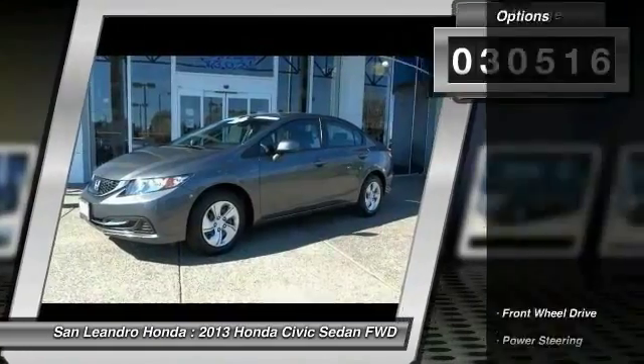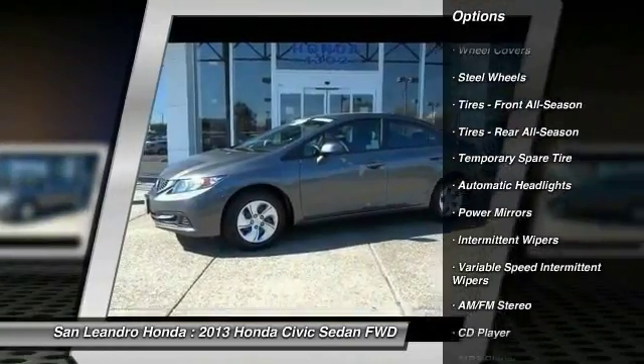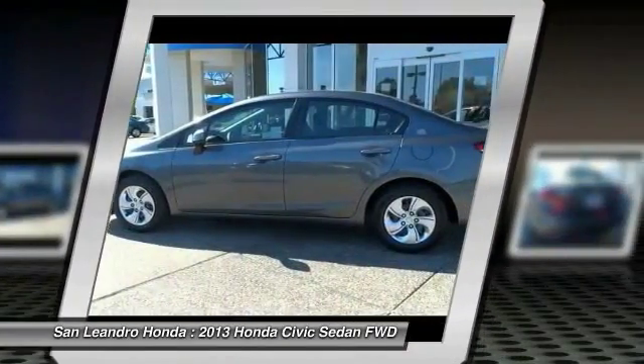Here are some of this vehicle's great options: Traction Control, Keyless Entry, Anti-Lock Braking System, Steering Wheel Audio Controls, Stability Control, Backup Camera, Bluetooth, Adjustable Steering Wheel, Power Steering, and Driver Airbag.